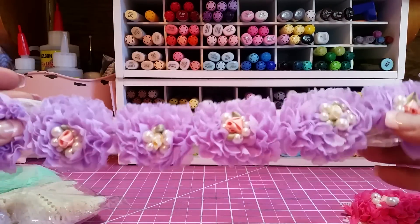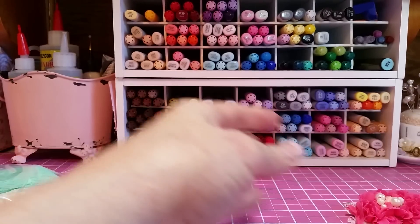And then she sent me the lavender. So, so pretty.